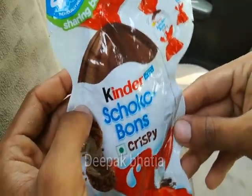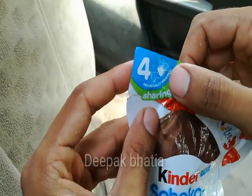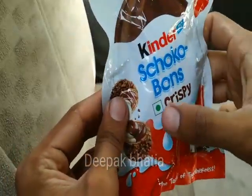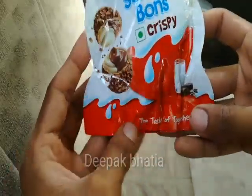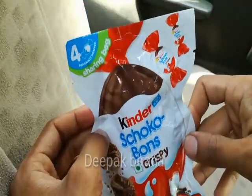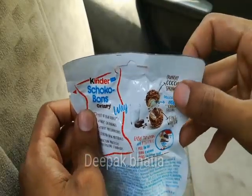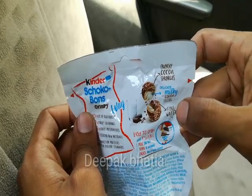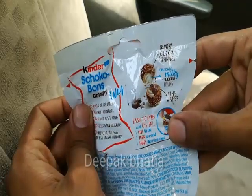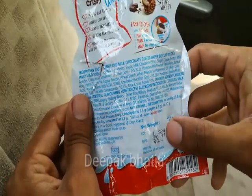This is the Kinder's Cocoa Bones — crispy, rich in milk. They say four toffees individually wrapped, sharing bag, with a vegetarian logo. The taste of togetherness — these are crunchy cocoa sprinkles, delicate milky cocoa filling, and fine wafer. The price is 40 rupees and the net weight is 23.2 grams.